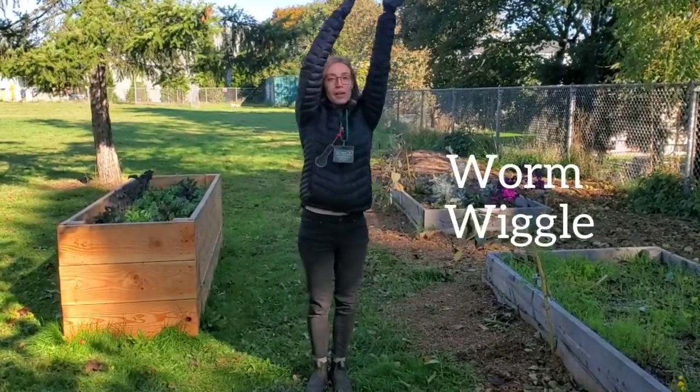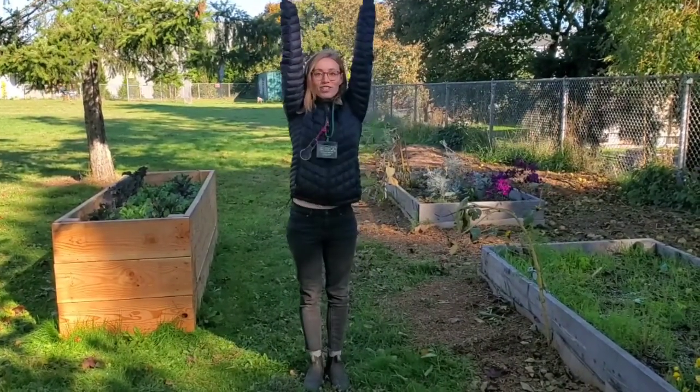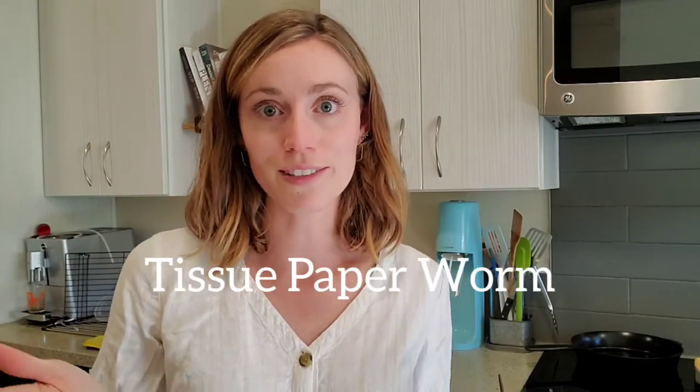Wiggle, wiggle, wiggle. Scrunch. Wiggle, wiggle, wiggle. Now you try! Here's an indoor worm-related activity you can do with just a few items from around the house. All you need is some tissue paper and either a straw or a chopstick. With these items, we are going to make a tissue paper worm that wiggles around.